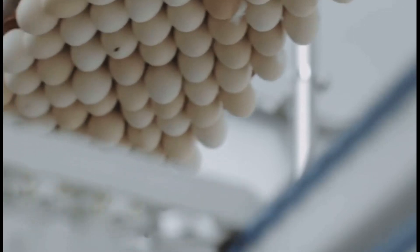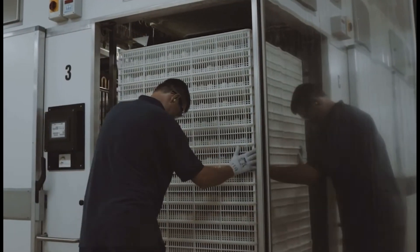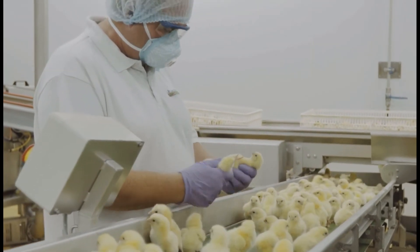When they go into the hatcher, the temperature is brought down to about 36 degrees, as that is considered the best temperature for the chicks to hatch at and is good for chick quality and uniformity. At day 21, the chicks hatch and are graded by hand to check for any abnormalities.